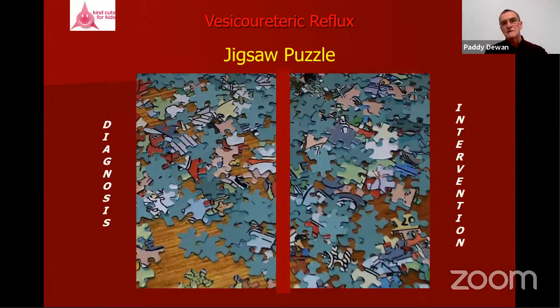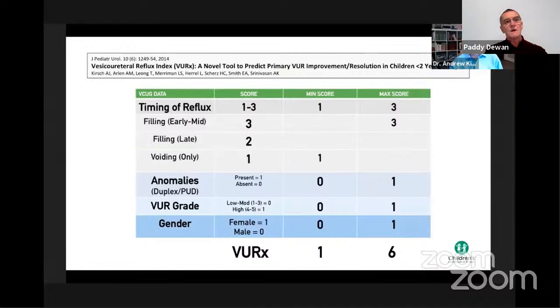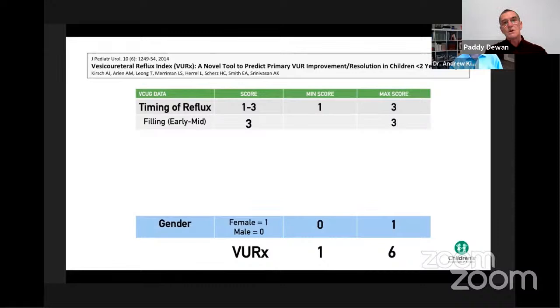Vesicoureteric reflux is a jigsaw puzzle for both diagnosis and intervention. In a case discussed with the Saudi group — a very distorted system on the right with very little function — removing that kidney down to the bladder would be very reasonable. Re-implanting the left ureter would need to be empowered by more information about the ureter into the bladder on that left side, informed by the vesicoureteral reflux index presented in the May session.